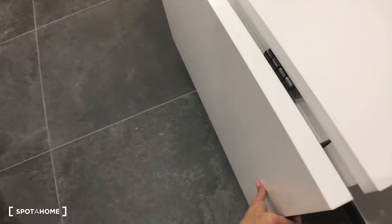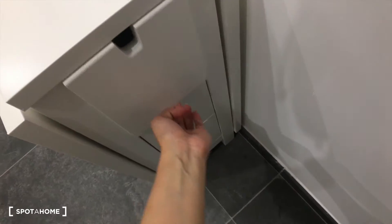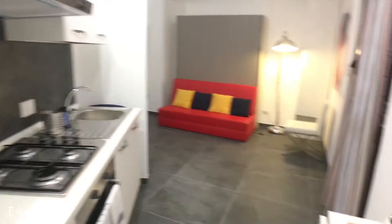And then here you have a little table — you just have to put this like that and there you go, you have a table. Here you have some drawers, which is cute, and the boiler. So that's the kitchen.